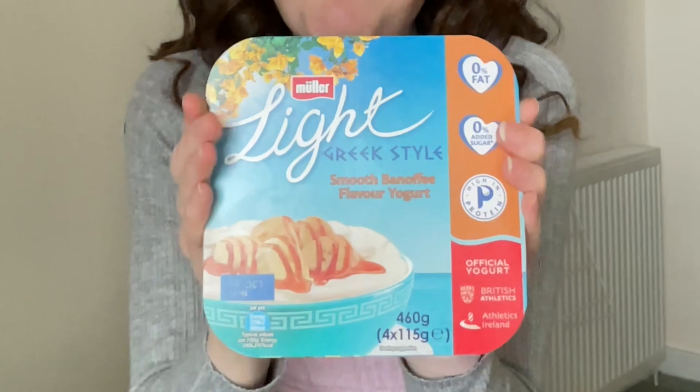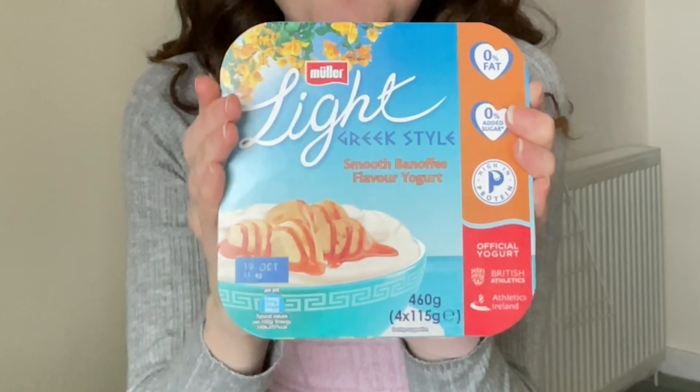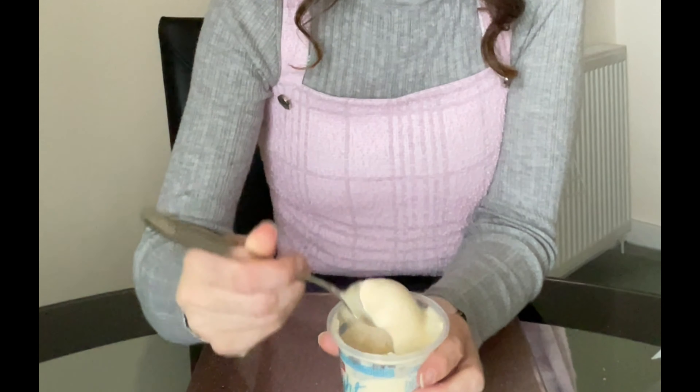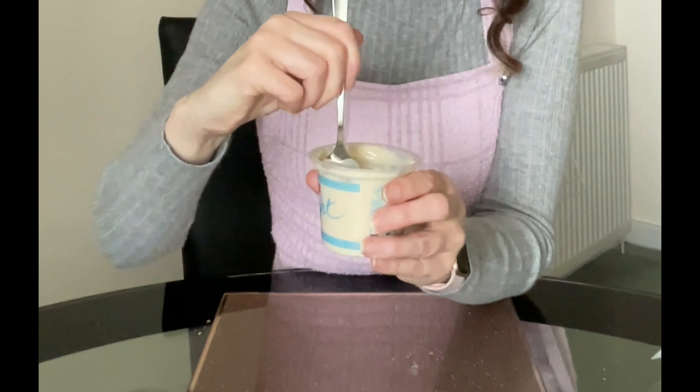Next, one of these banoffee flavoured Muller Light Greek yogurts. If you are a regular viewer you will know my opinion on Muller Light yogurts; however, the Muller Light Greek ones I do actually like. I found these in Morrison's for £2.25 and because it was banoffee flavour I could not resist. It's nice and thick, which is what I like in my yogurts. It does taste of banoffee — this is really nice. I will definitely have these again when they're on offer.